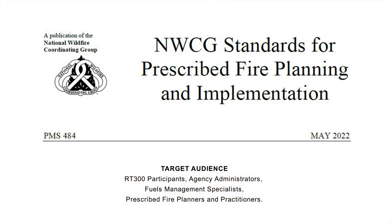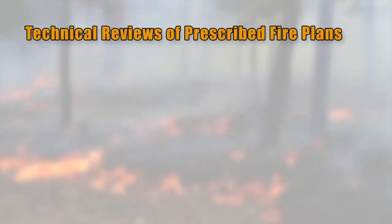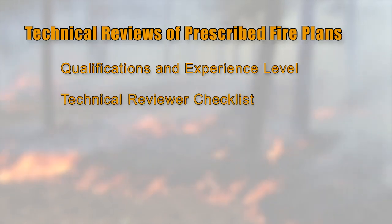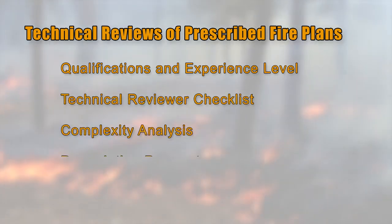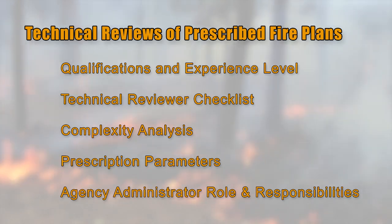The Interagency Prescribed Fire Planning and Implementation Procedures Guide establishes national interagency standards for the planning and implementation of prescribed fire, including the requirements and process to conduct a technical review of a prescribed fire plan. This training module focuses on conducting technical reviews of prescribed fire plans, covering qualifications and experience level, technical reviewer checklist, complexity analysis, prescription parameters, and agency administrator role and responsibilities.